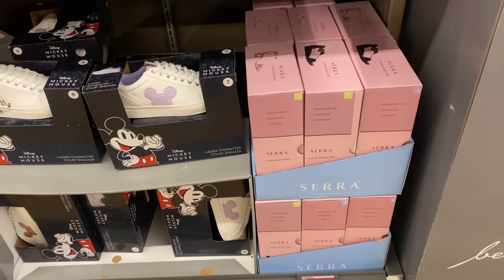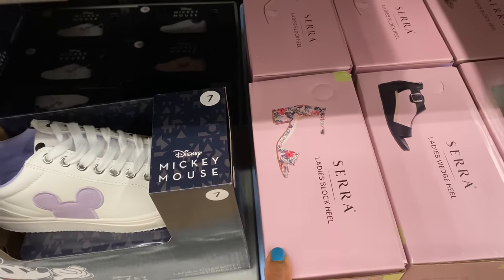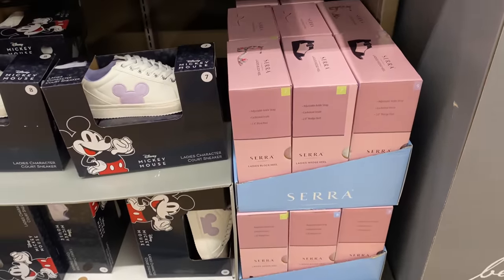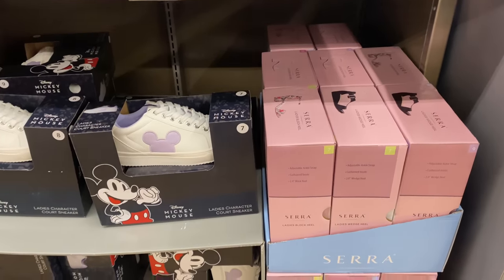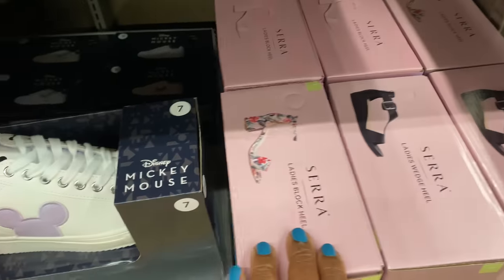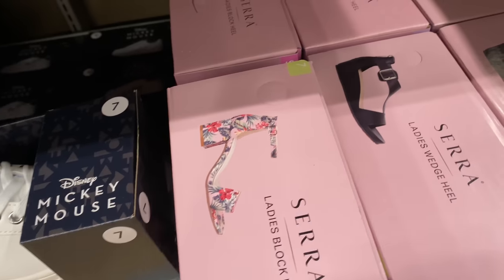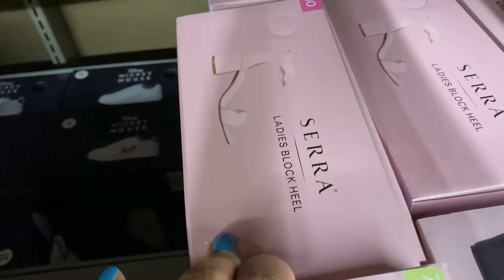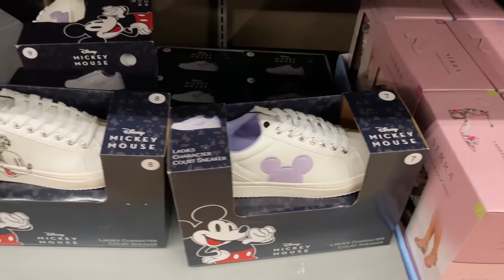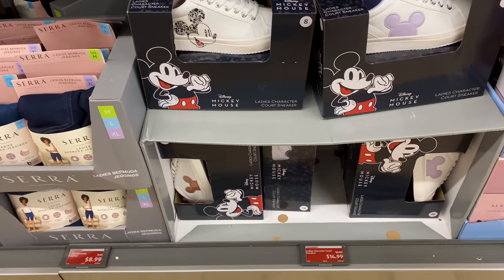These shoes here are adorable — $12.99. They have the wedge and the block heel. I see them in sizes 7 through 10. In the wedge I only see the black, and the block heel comes in this pretty pattern and in pink or natural.